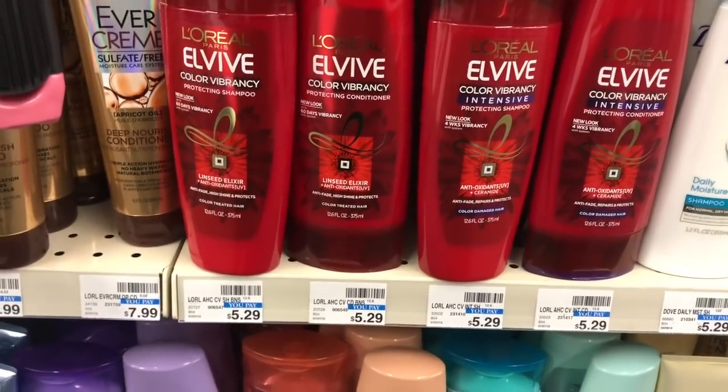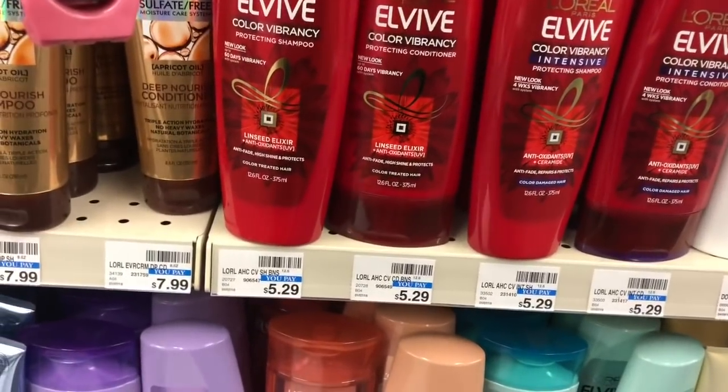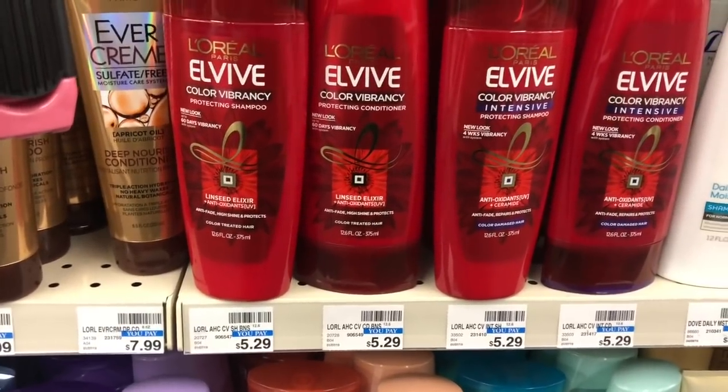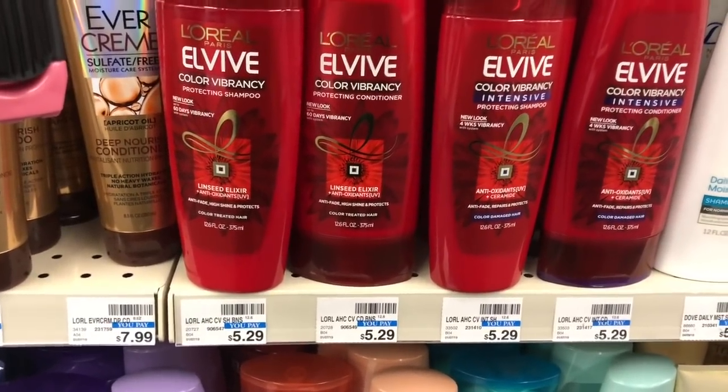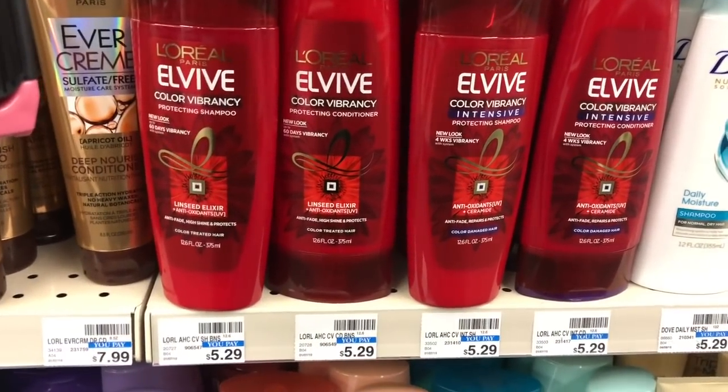L'Vibe is on sale two for eight dollars — buy two, get a three dollar Extra Care Buck. Use one of the three dollar off two coupon from Retail Me Not 10/20. You'd pay five dollars but get three back, making your final cost two dollars or one dollar each.